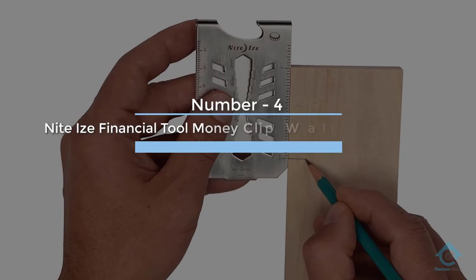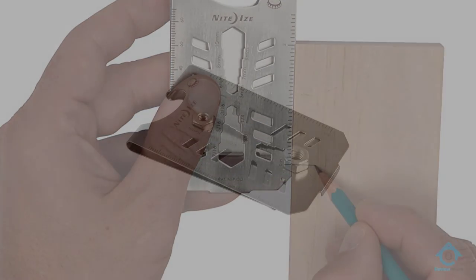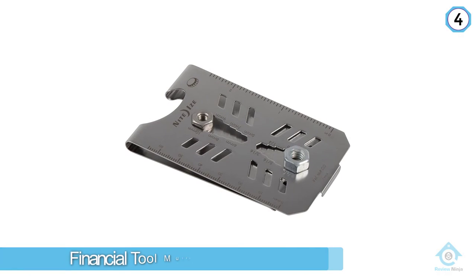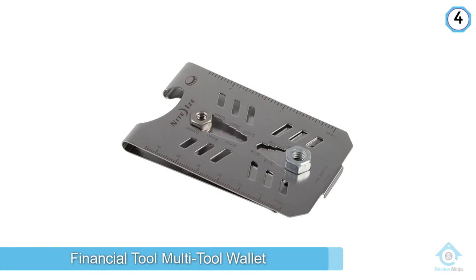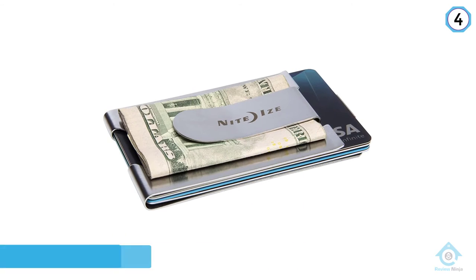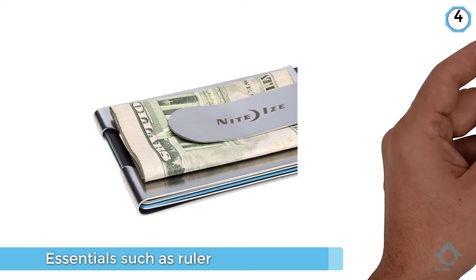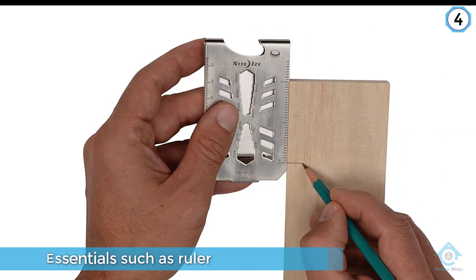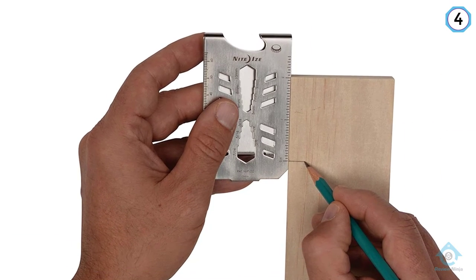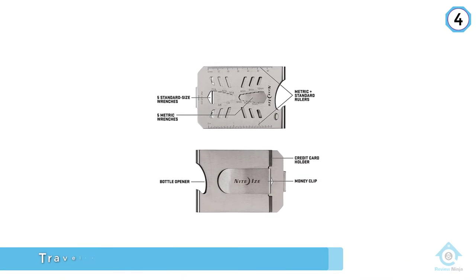Number four: the NiteIze Financial Tool Money Clip Wallet — a minimalist wallet and toolbox on the go. Complete with essentials such as a ruler, screwdriver, bottle opener, wrench, and more, this travel-safe and lightweight device is made of stainless steel for ultimate protection of your physical finances.